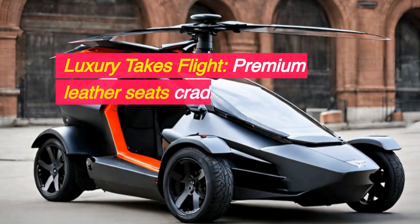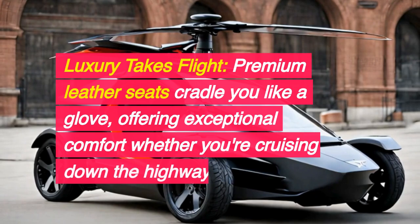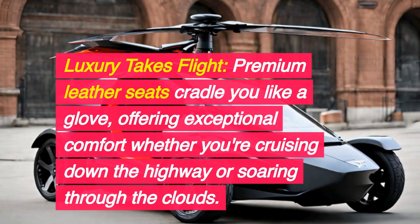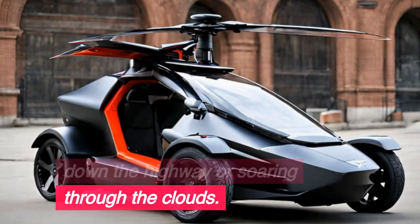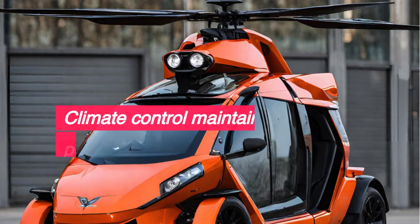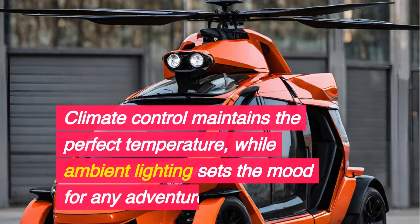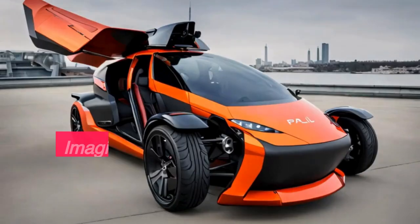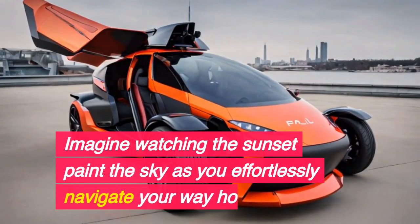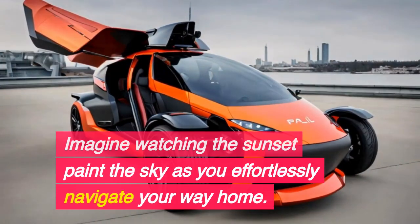Luxury takes flight. Premium leather seats cradle you like a glove, offering exceptional comfort whether you're cruising down the highway or soaring through the clouds. Climate control maintains the perfect temperature, while ambient lighting sets the mood for any adventure. Imagine watching the sunset paint the sky as you effortlessly navigate your way home.